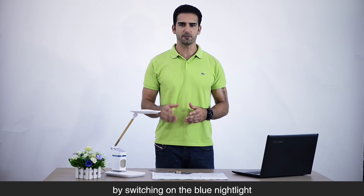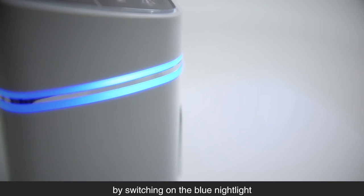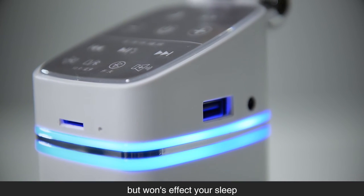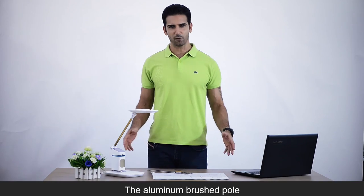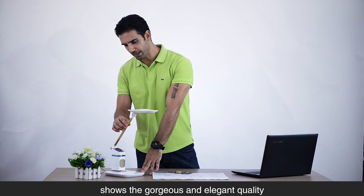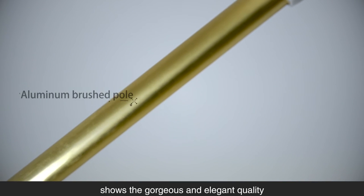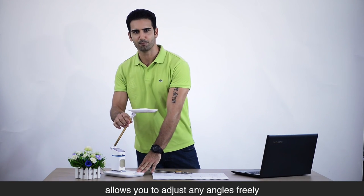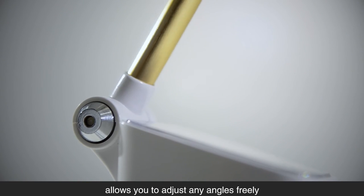By switching on the blue light, it will guide you in the dark without affecting your sleep. The aluminum brushed pole gives a gorgeous and elegant quality, and its strong, flexible design allows you to adjust to any angle freely.